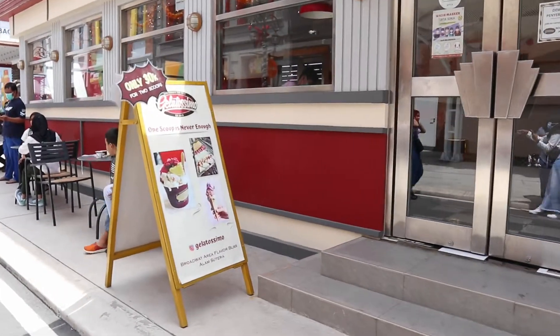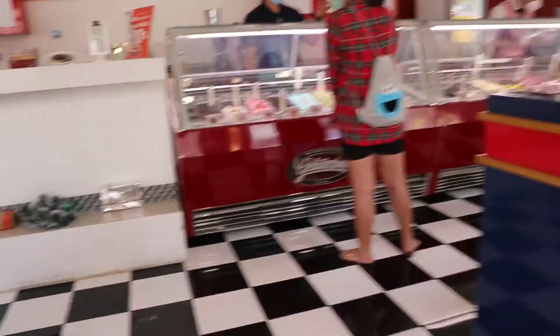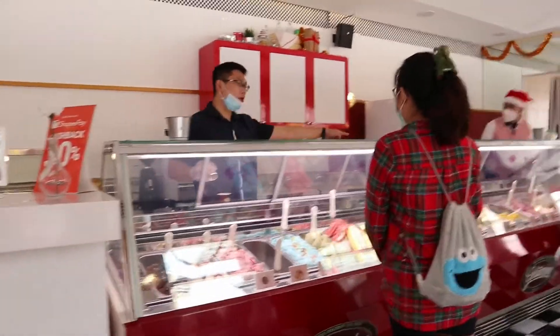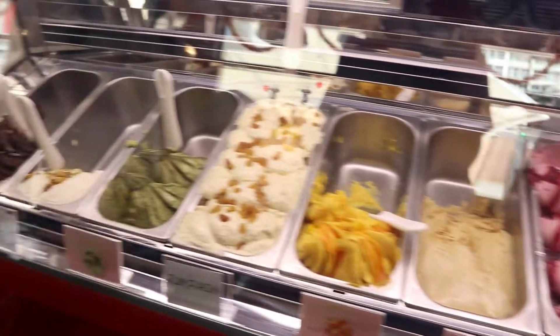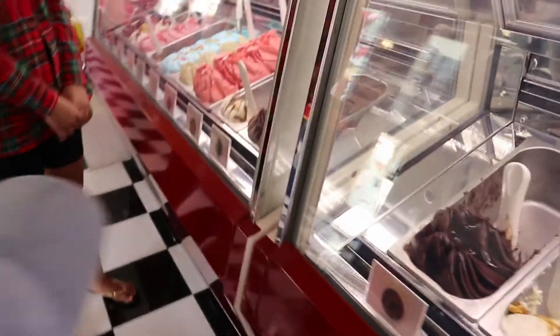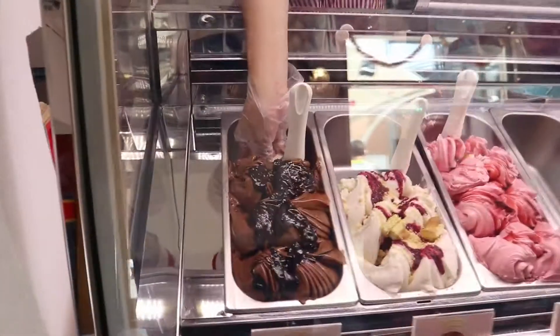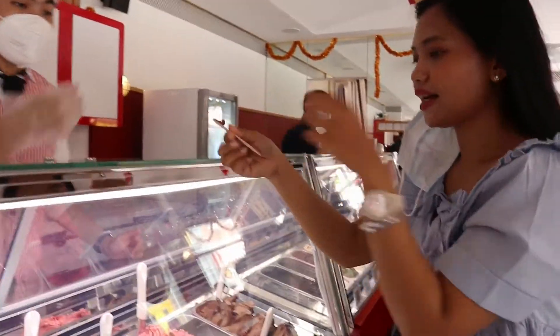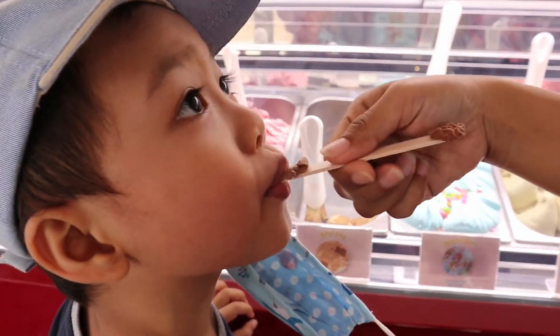Karena hari ini cuacanya panas banget, kita akhirnya masuk ke salah satu tenant yang jual ice cream. Ice cream di sini pilihannya banyak banget dan kalian juga bisa coba dulu sebelum kalian pesan. Harga ice cream di sini juga affordable banget, satu cup ice cream cuma Rp30.000 dan kalian bisa mix dengan dua rasa.